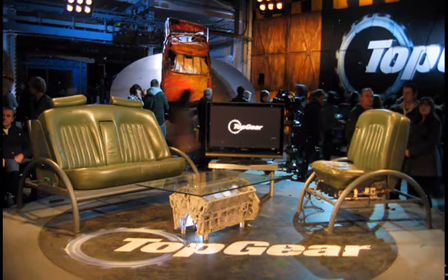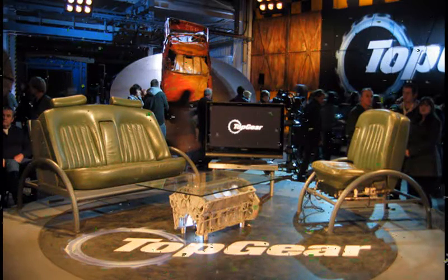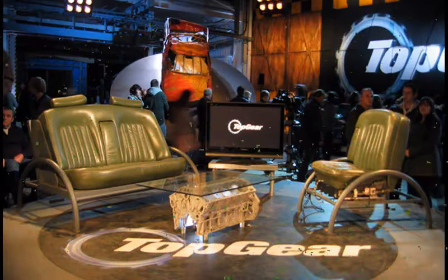Here is your preview for this week's Top Gear. Tune in now for more details.